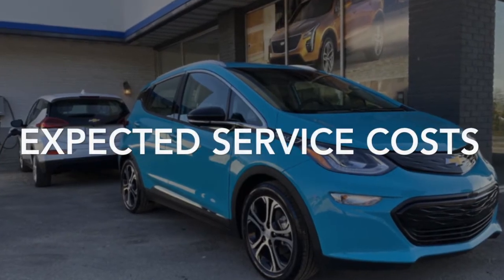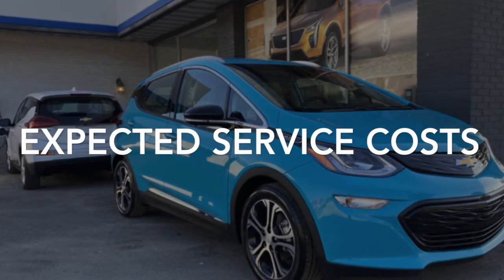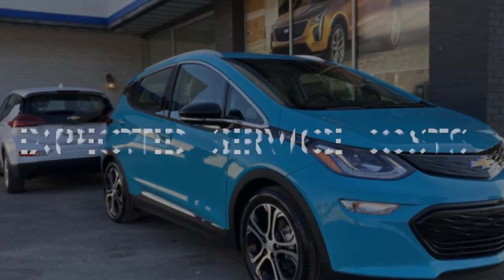The way the warranties work: it's 3 years or 36,000 miles, 5 years or 60,000 miles for the powertrain, and 8 years or 100,000 miles for the battery — whichever comes first. Your expected service costs are mainly tire rotations. The only way you would have more expected service costs is if you ride the brakes — otherwise your brakes should be good for at least 3 years. Chevy does have recommended service you can go through, but the minimal service you need would be tire rotations.